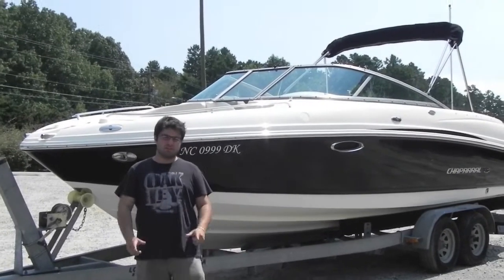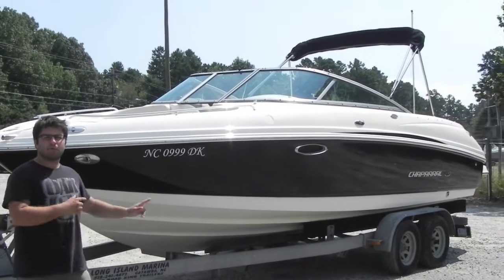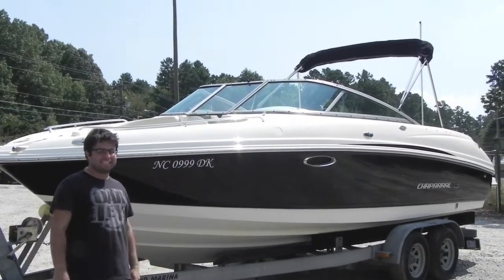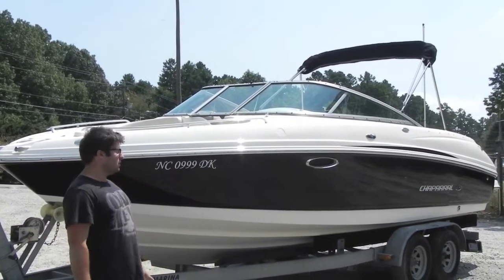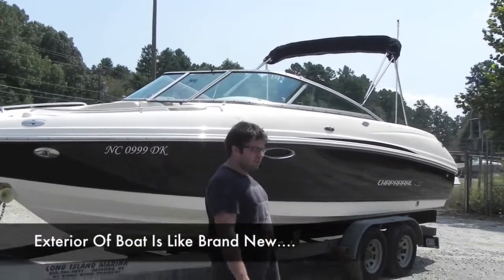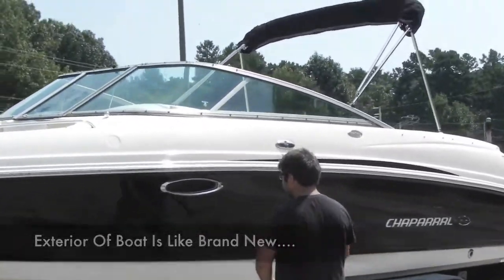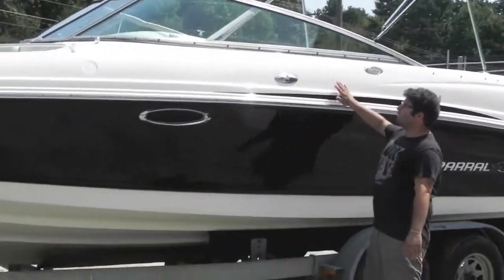Alright folks, we're back from Monster Marine. Today we have a 2007 Chaparral 246 SSI Bowrider with a Volvo Penta 5.7 GXI, Volvo Penta Dual Prop Outdrive. It has a black hull, black side, white bottom, white top cap.